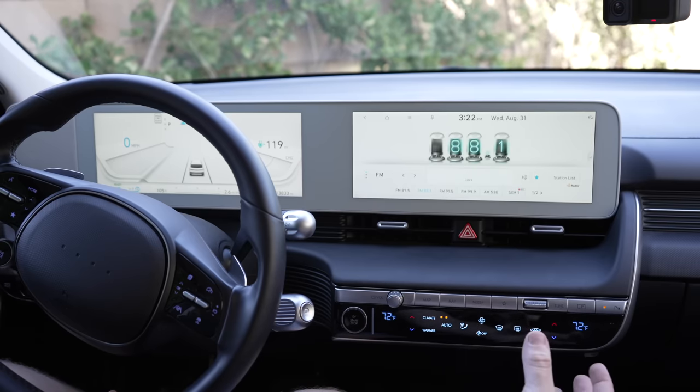Having USB-A ports in a 2022 car that's so futuristic looking is an odd choice — I think all or at least some of them should be USB-C. There's also a wireless phone charger here, but our base model didn't have this configured. Other versions allow you to slide the whole console forward and backwards, but the base model doesn't have that either. Overall, the interior is an interesting blend. The exterior is futuristic looking and inspired, but inside it's basically a normal Hyundai. The interior feels a bit cheap at times — honestly it truly feels like a $20,000 car, so you're definitely aware that you're paying extra because it's electric.